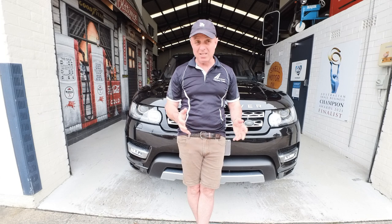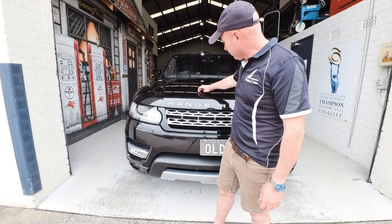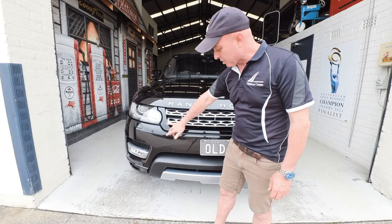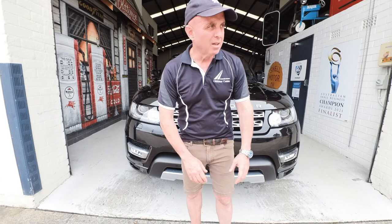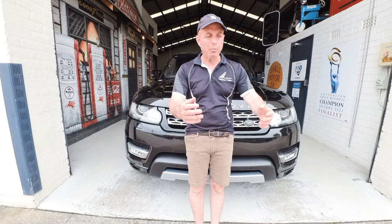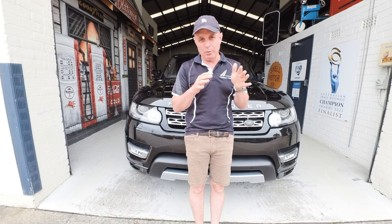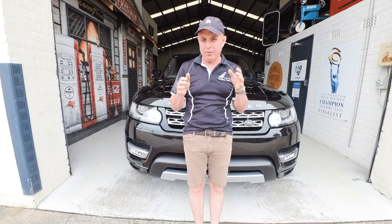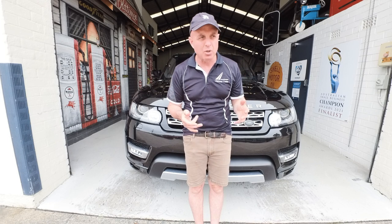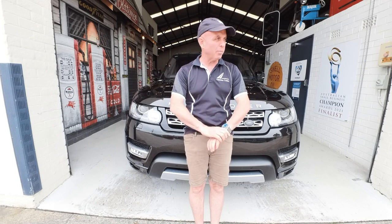The car is basically unmarked — there might be a couple of little stone chips but they're all coming off. It's a seven-year-old car that is a third of the price of what it was when it was brand new. These 2017 cars still had a load of great features: radar cruise, parking cameras, park assist — it can basically park in a shopping centre by itself.